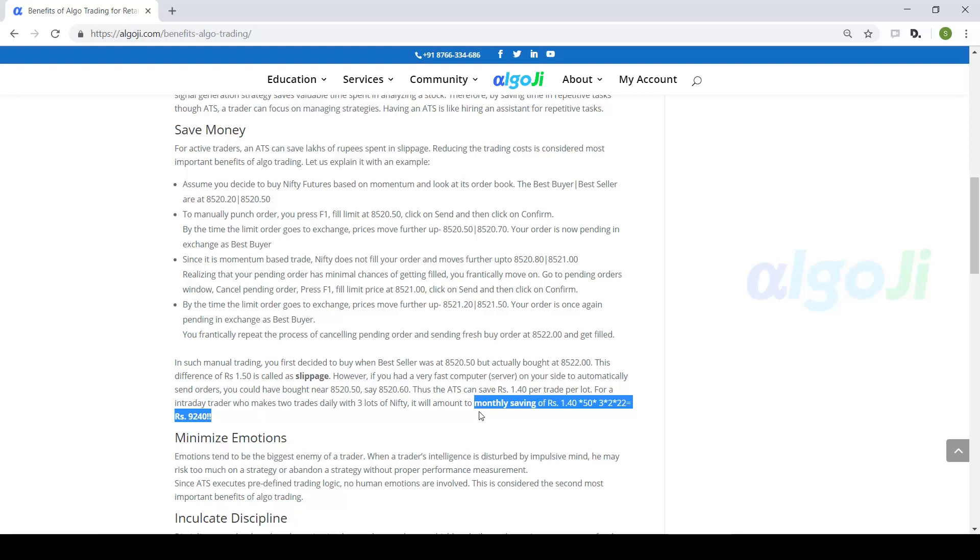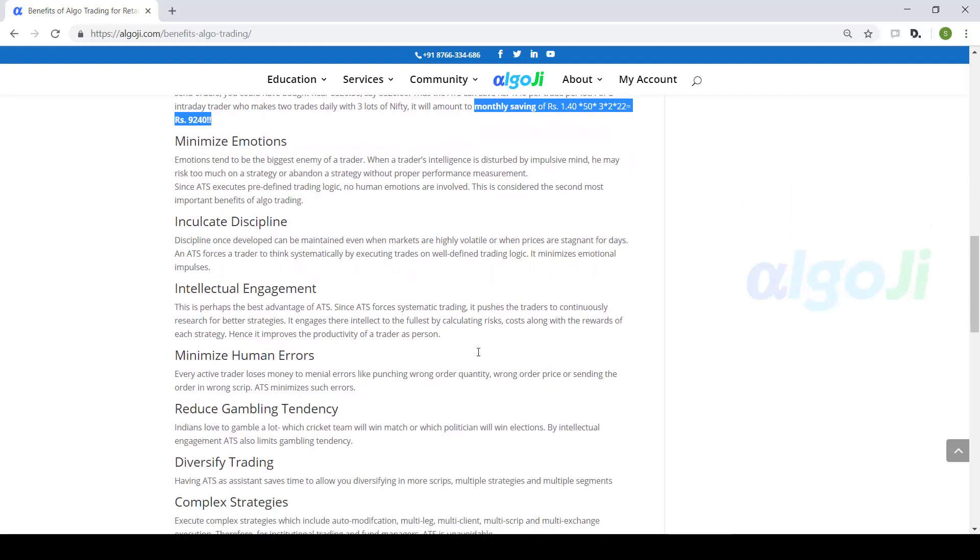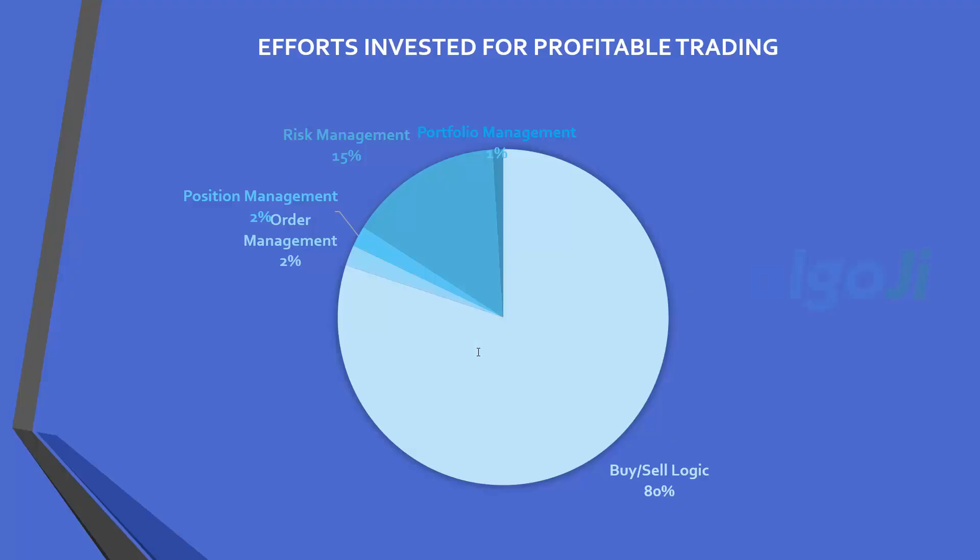But what about investors or positional traders? Automated trading can have a very significant effect on positional trading strategies also, because it helps you grab more opportunities — the chances of missing a trade are very less if you are using an automated trading system. This is the typical distribution of time and efforts that amateur traders put behind different aspects of trading.